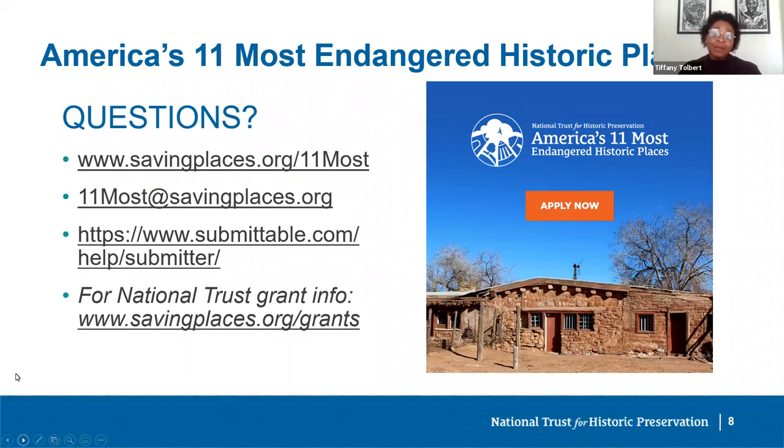Now we're going to answer some frequently asked questions about the 11 Most program. First: why 11, why not 10 like other lists? According to National Trust lore, when the first list was being put together in 1988, the organization had winnowed it down to 11 places and left it to then-President J. Jackson Walter to get it down to 10. He believed all 11 were important and needed to be on the list, so it stayed 11 and has been that way ever since.